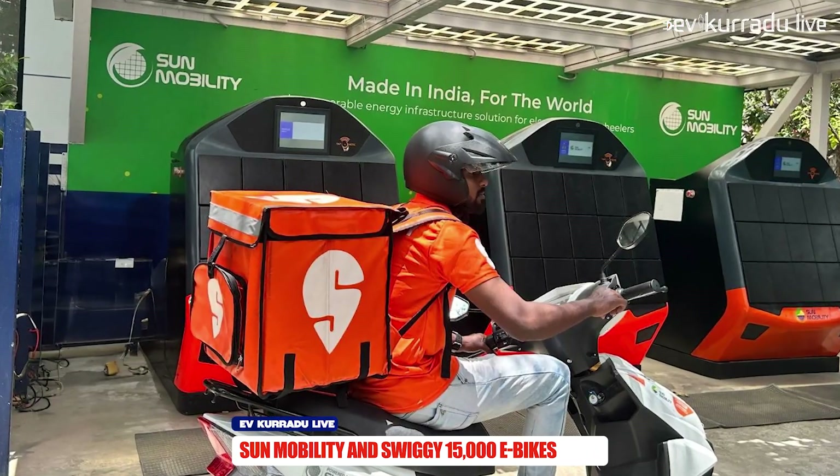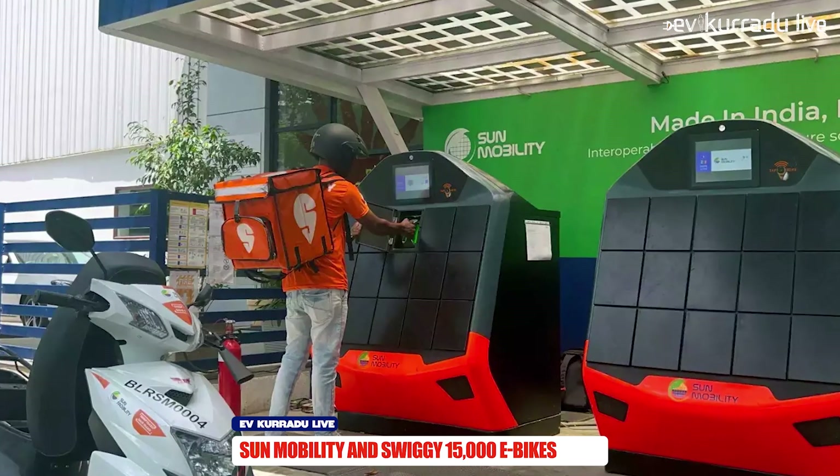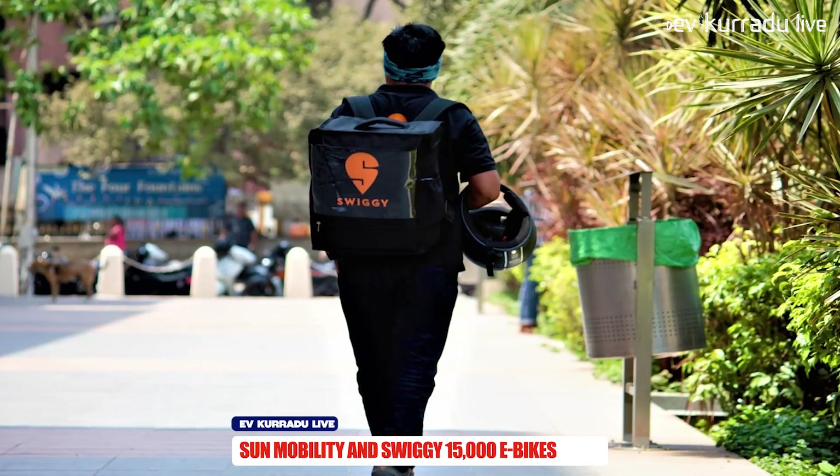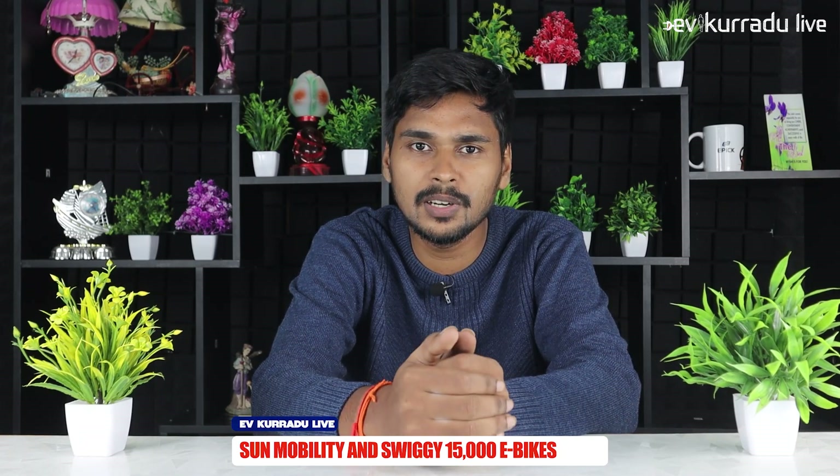For the next update, if you want to choose the electric scooter, you can also choose a green scooter. Sun Mobility Company and Swiggy have a partnership. You can choose the electric scooter and use Sun Mobility swap stations. Sun Mobility will offer a real electric scooter on a lease basis, with a swap station network. Swiggy delivery partners will be able to travel using this network, making deliveries fast and green.